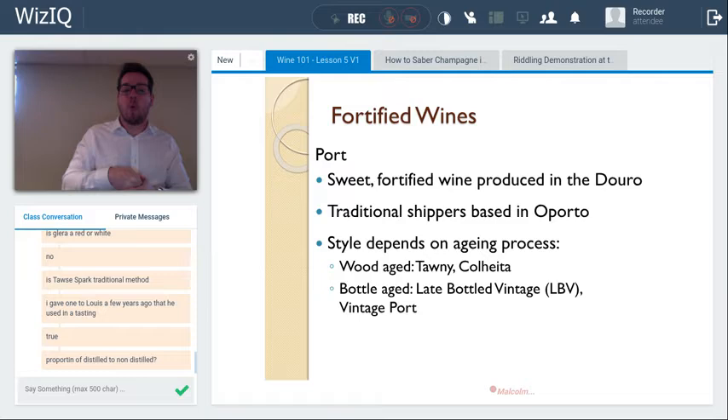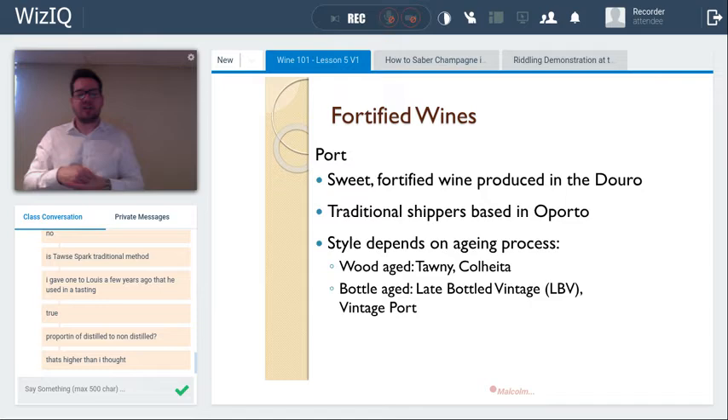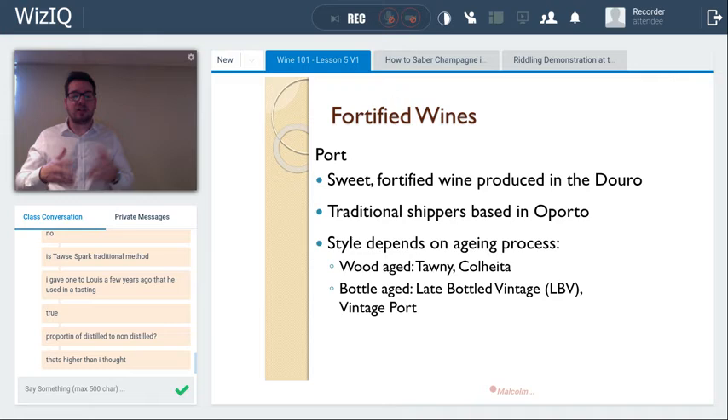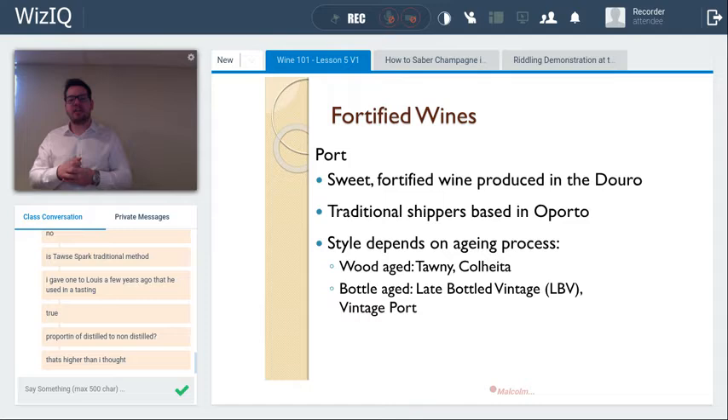Port is fortified with 77% grape spirit in about a one-to-four ratio — roughly four hectoliters of wine per hectoliter of spirit. Every other style of fortified wine — sherry, vins doux naturels like Banyuls, Maury, Muscat de Beaumes-de-Venise, and madeira — uses a 96% neutral spirit at a much smaller percentage. Port is fortified to a final ABV of about 20%.